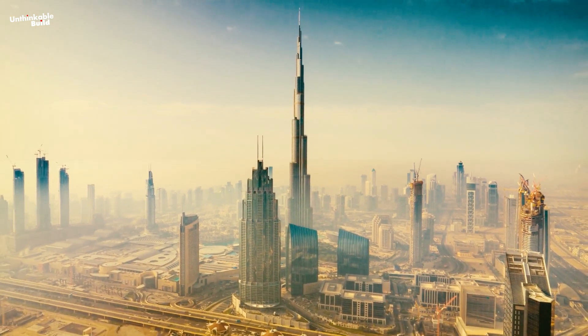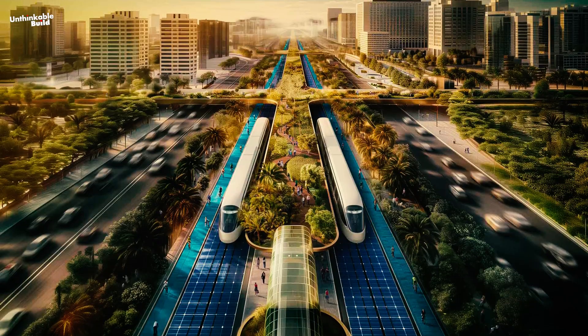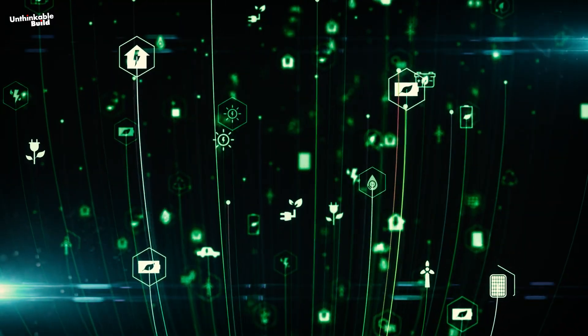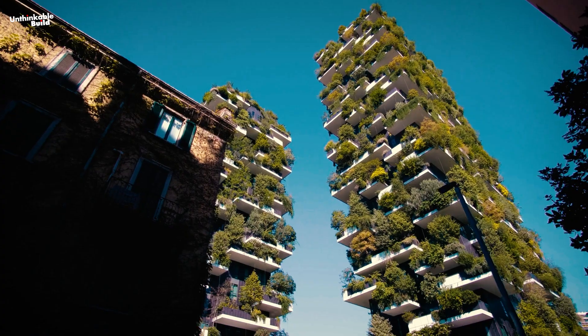Dubai recently announced an exciting new project focused on environmental sustainability. The initiative, Dubai Green Spine, aims to reduce the city's carbon footprint by embracing renewable energy, improving waste management, and promoting green building practices.